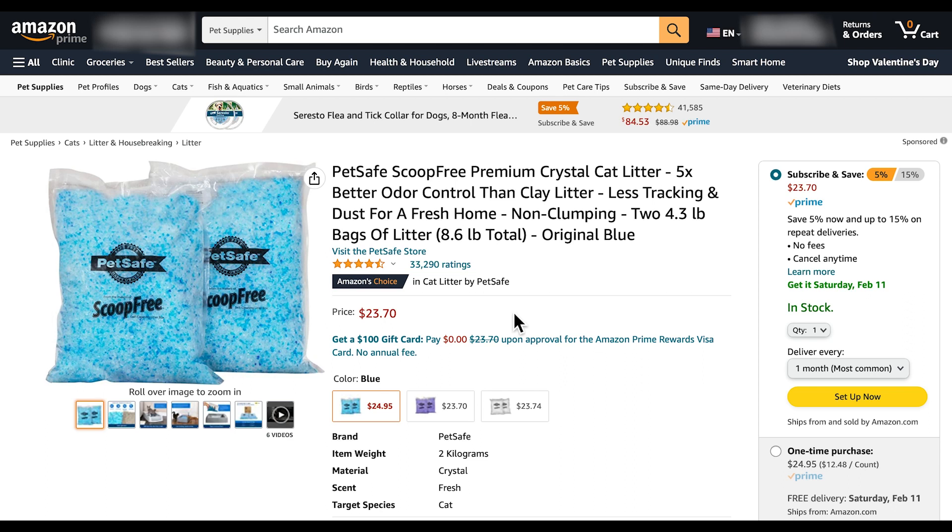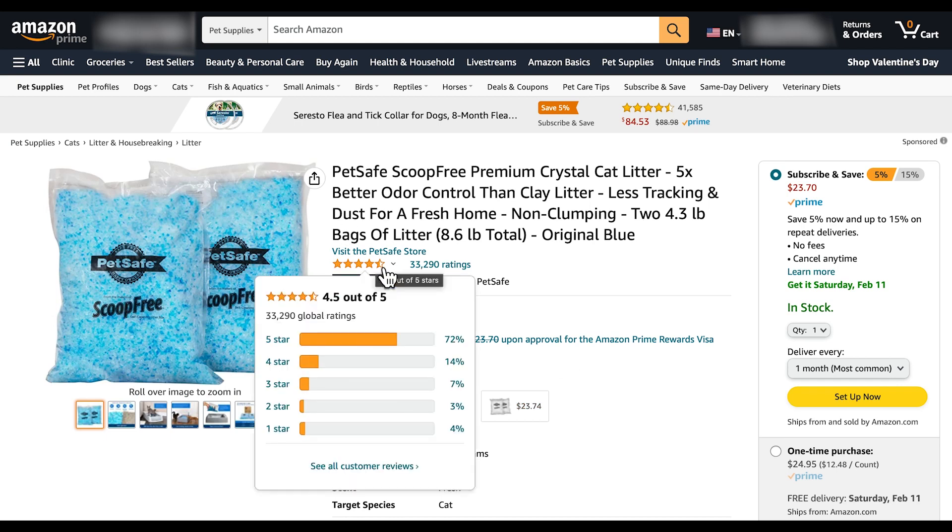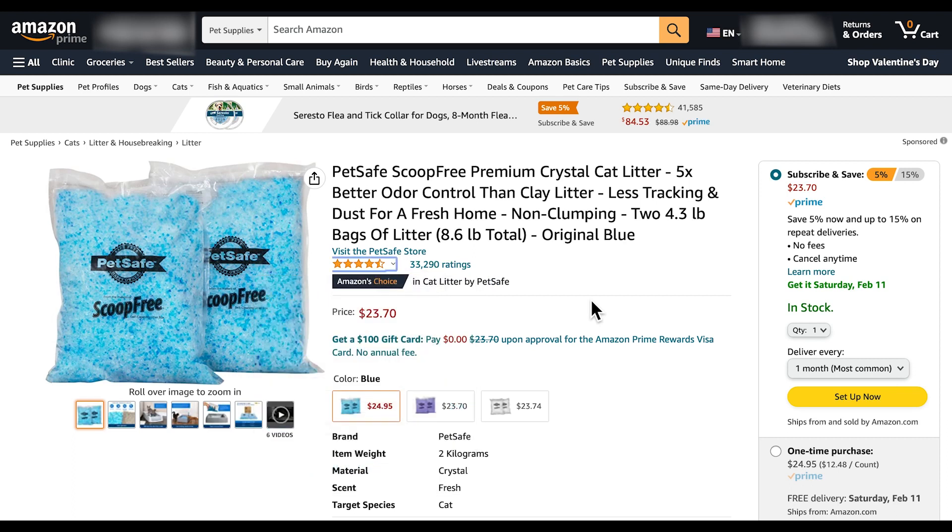Another great thing is that it comes in the colors blue, lavender, and sensitive, so you have some options there. It also has a 4.5 out of 5 stars. The comments were pretty great — most of the people, if not all, talked about how they pretty much didn't smell any odor.